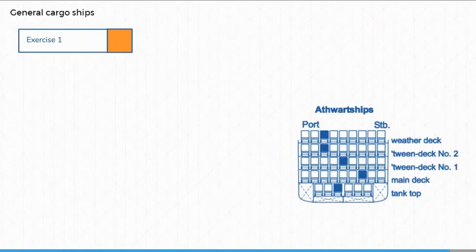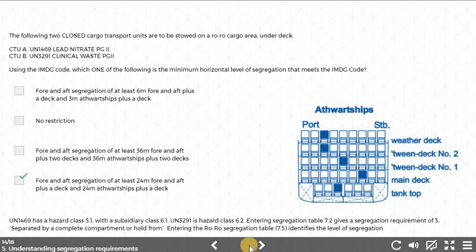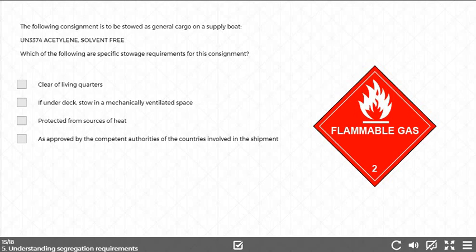Before we move on to the next chapter, let's consider some questions. The following two closed cargo transport units are to be stowed on a RoRo cargo area under deck. Using the IMDG code, which one of the following is the minimum horizontal level of segregation that meets the IMDG code? The following consignment is to be stowed as general cargo on a supply boat: UN 3374, acetylene, solvent free. Which of the following are the specific stowage requirements for this consignment?